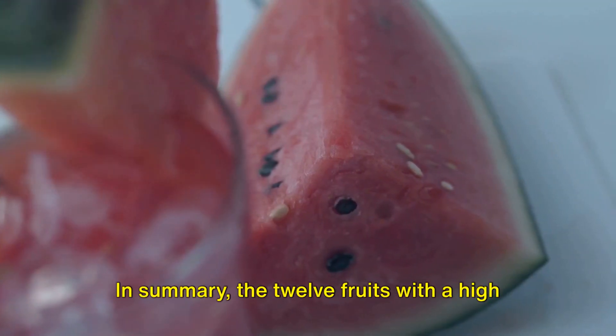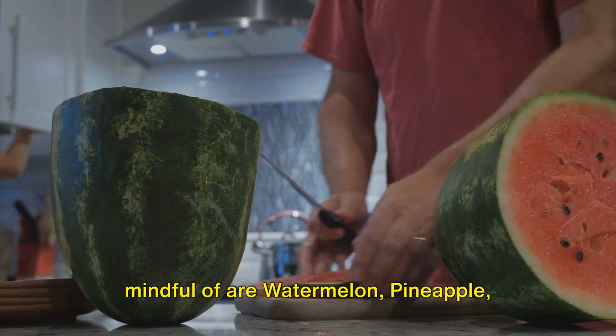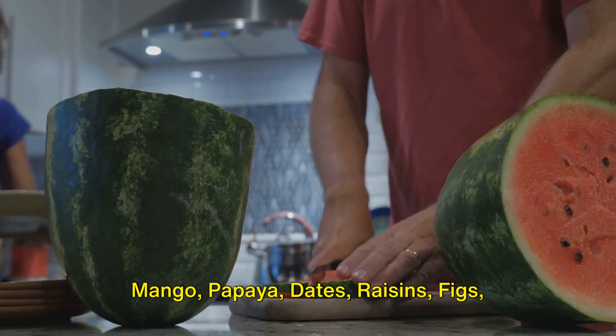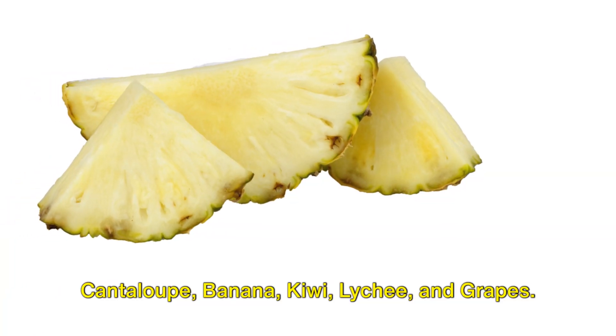In summary, the 12 fruits with a high glycemic index that diabetics should be mindful of are: watermelon, pineapple, mango, papaya, dates, raisins, figs, cantaloupe, banana, kiwi, lychee, and grapes.